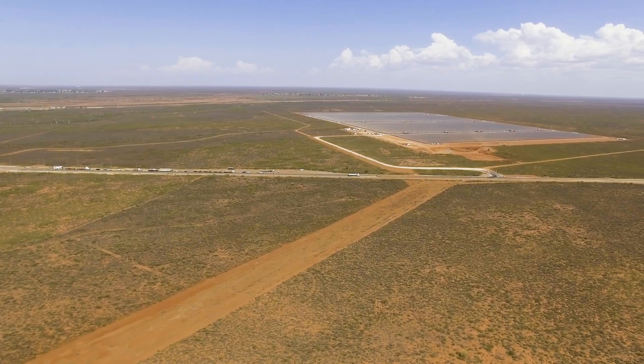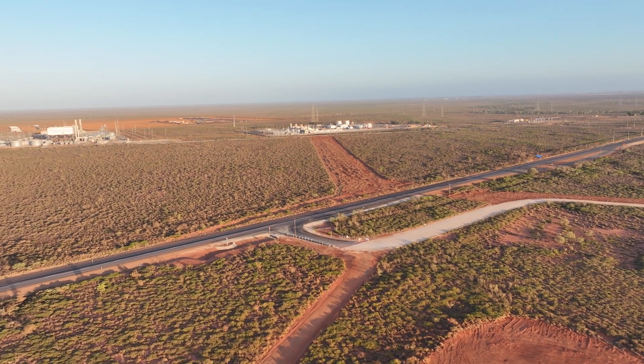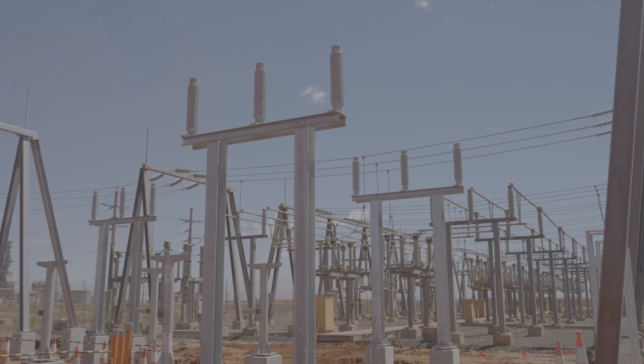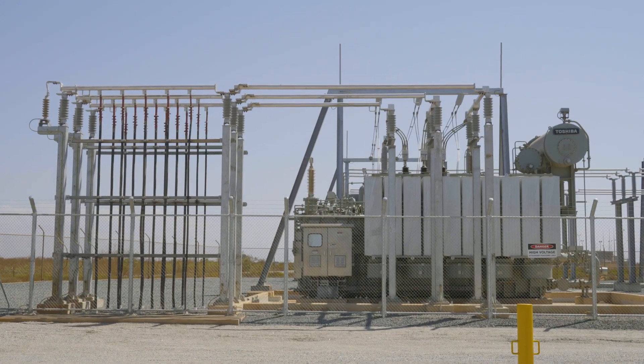To efficiently transport this renewable energy, a new 1 kilometer 33kV cable links the solar facility to the existing Port Hedland Power Station, while an extended 66kV switchyard ensures seamless energy integration.